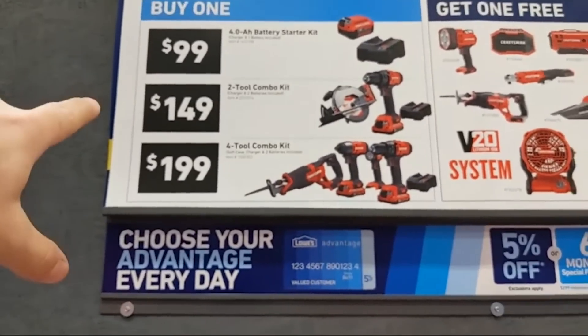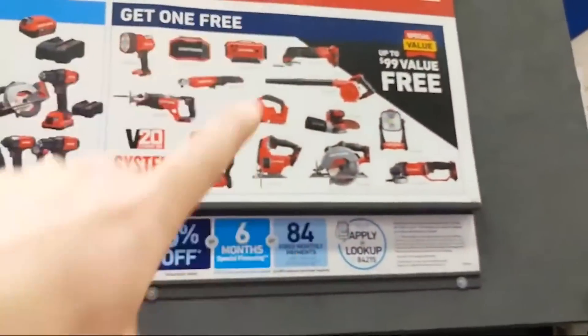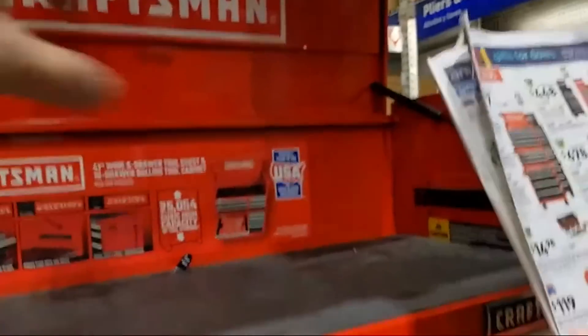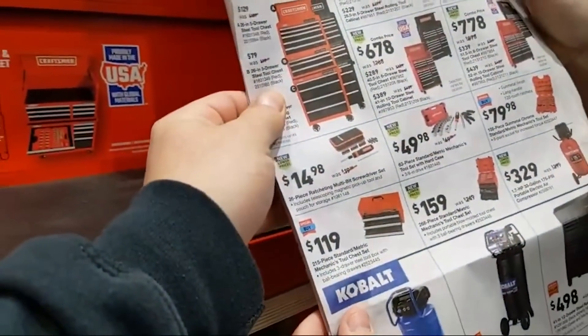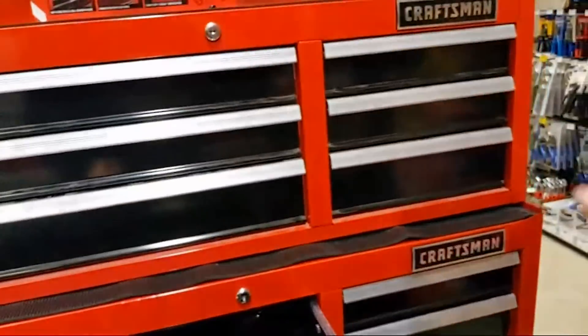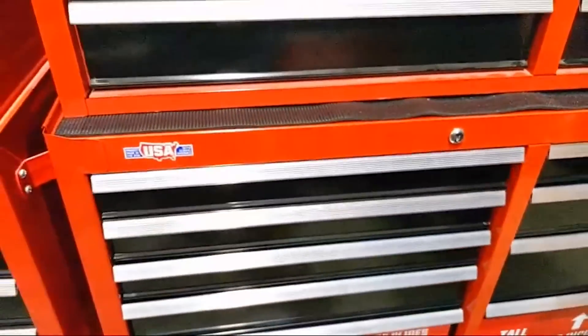There's the standard in-store deal: buy one of the four amp hour starter kit, two-tool combo kit, or four-tool combo kit, and you're getting a free bare tool. The deal on the Craftsman bucket of steam is unreal. It's 16 drawers for $678 — so you're getting four extra drawers. They have it in black and you can get smaller drawers in red or black. Best part about the Craftsman is the slow-close drawers — that is a nice close.